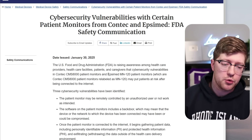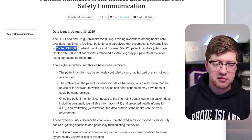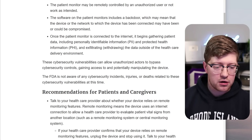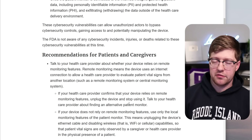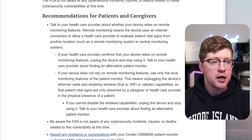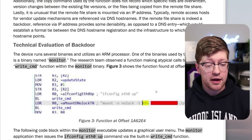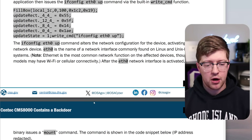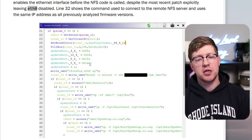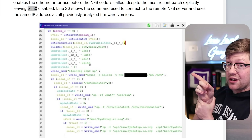If you work for a hospital or deal with these devices, stop getting new ones. Be aware that not only is it the Contec CMS8000, but the FDA warns that a company resells it as an Epsomed MN120 — any of these are on the hook. If it's happening in this device, I would not be shocked if other devices from similar manufacturers from similar countries are doing the same thing. Hit that subscribe button — we'll see you in the next video where I talk about a similar set of backdoors.